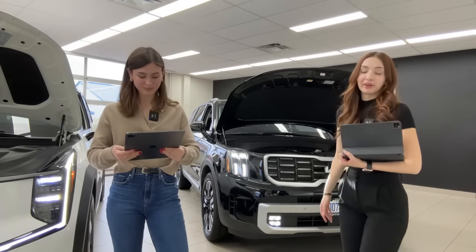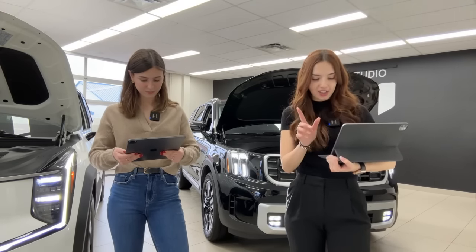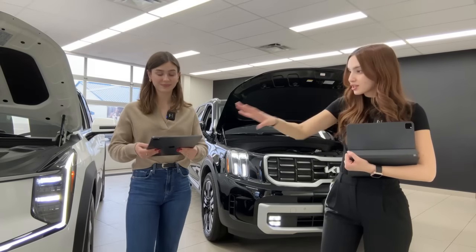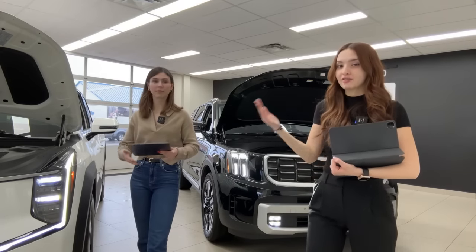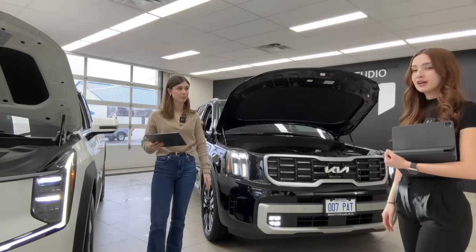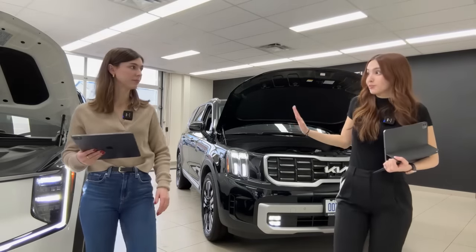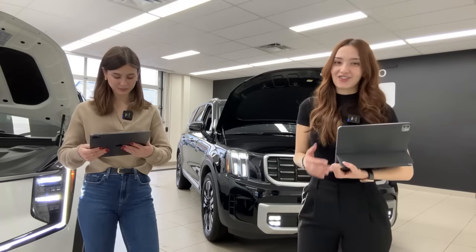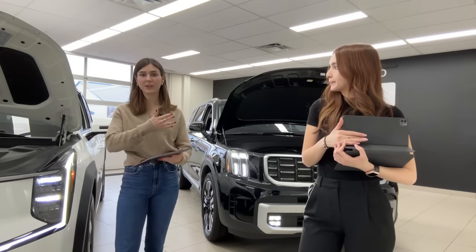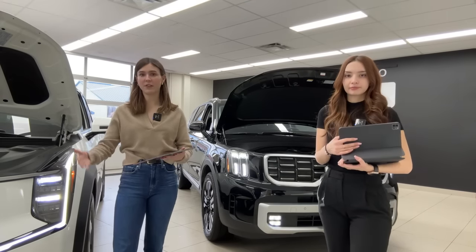A viewer who owns a Tesla Model Y expressed interest in the EV9 but noted price as a concern. The hosts note that in Canada, the EV9 at $62,995 with the $5,000 federal rebate brings it to nearly the same price as the Telluride gas counterpart — making it a very compelling value for a fully-equipped three-row all-electric SUV. Range on this trim is 489 kilometers; the Telluride on a full tank is approximately 560-565 kilometers, varying with driving style.